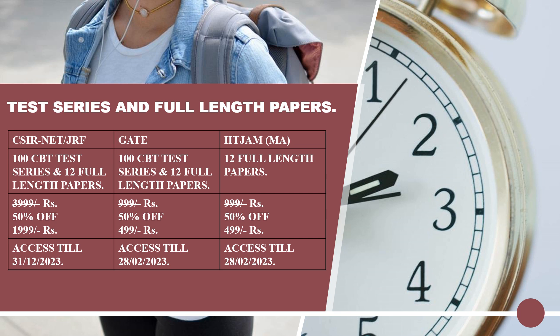Similarly, for GATE, you will be provided 100 computer based test series and 12 full length papers dedicated to the GATE mathematics examination. That will cost you just 499 rupees and the access will be till 28th February 2023.